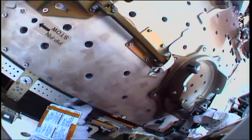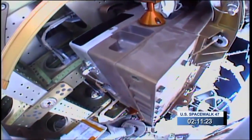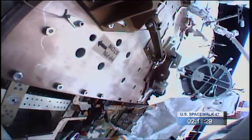This is Mission Control Houston. Two hours, 11 minutes into the spacewalk — all of the preparatory activities for the spare latching end effector residing on a spare parts platform on the International Space Station right outside the Quest airlock are complete.